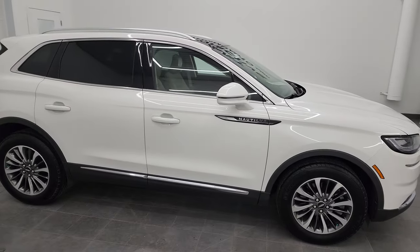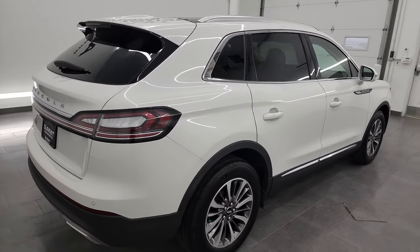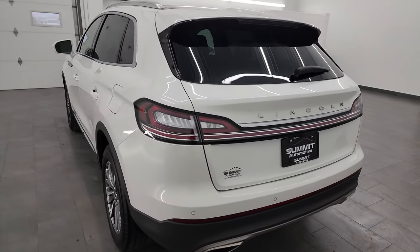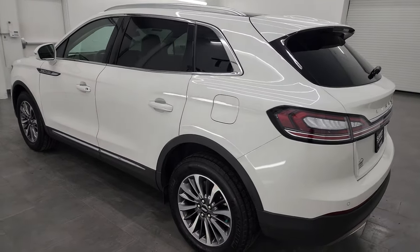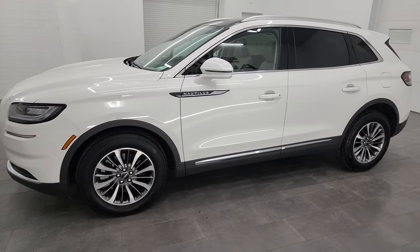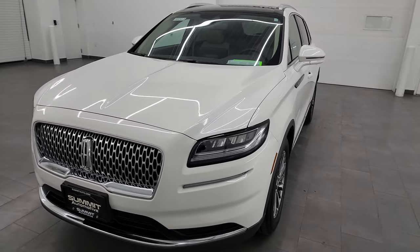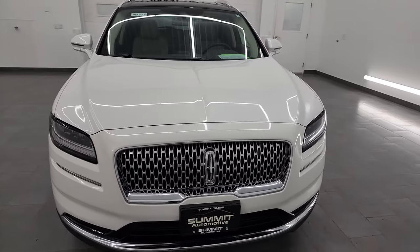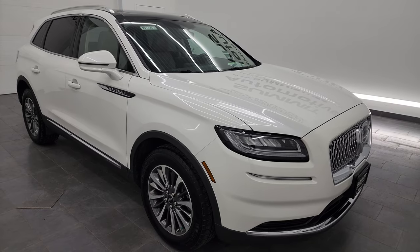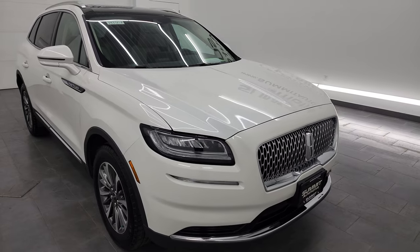Hey, this is Brett and this 2022 Lincoln Nautilus Reserve is stock number 14330Z. I am here at Summit Automotive in Fond du Lac, Wisconsin, your new and used SUV headquarters. This 2022 Lincoln Nautilus has the two-liter turbocharged four-cylinder engine that puts out 250 horsepower and 280 foot-pounds of torque. It's paired up with the eight-speed automatic transmission. This vehicle has been fully safetyed and inspected by our service shop per the state of Wisconsin inspection process, has a fresh oil and filter change, all fluids checked and topped off, and is 100% ready to go.